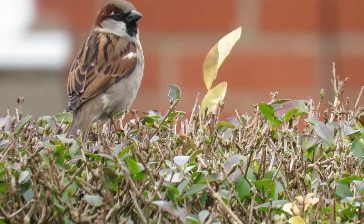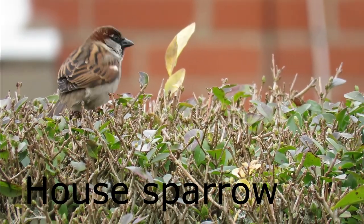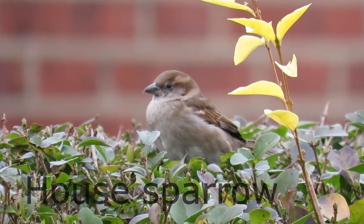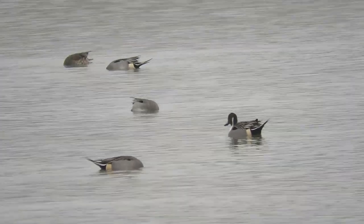These are house sparrows, and the northern pintail.